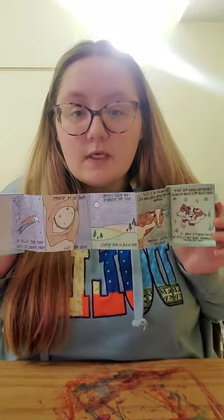So that was my little video. I'll just show you the book one more time — really proud of it. Thank you.